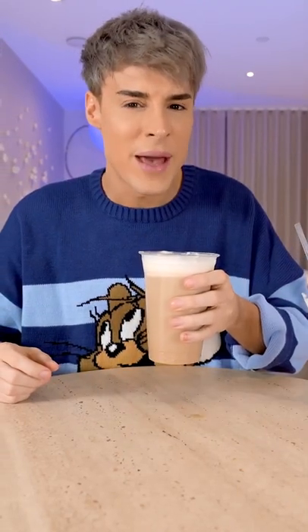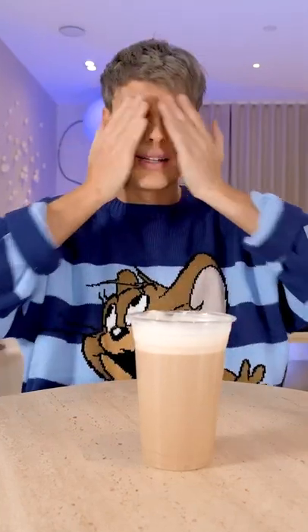I would say this is a better experience. Flavor, texture — the coffee from McDonald's is superior. It's giving.